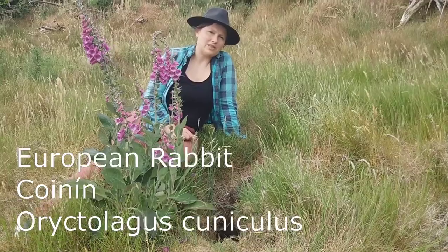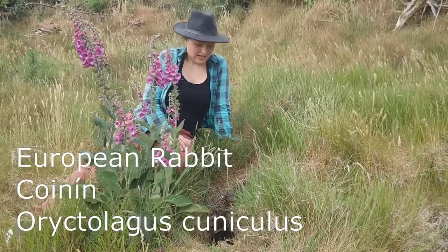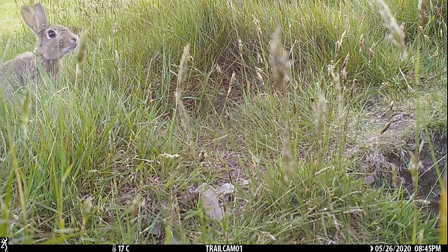The European rabbit, as the name suggests, is native to Europe, but not to Ireland. It's native probably within the Iberian Peninsula and Western France,